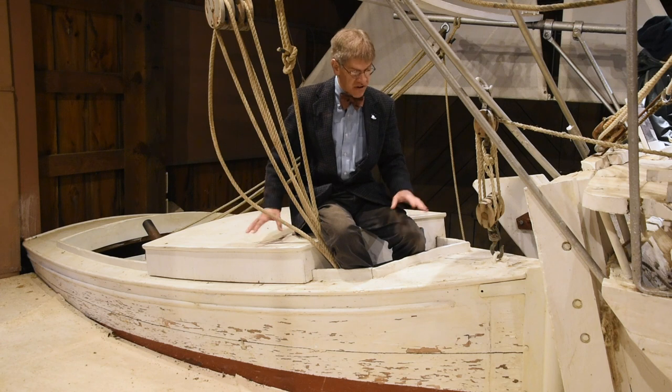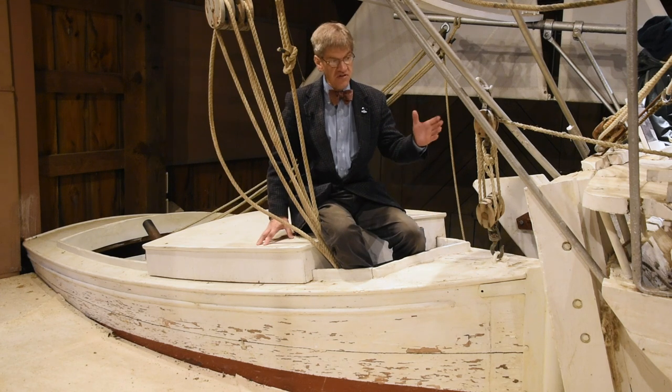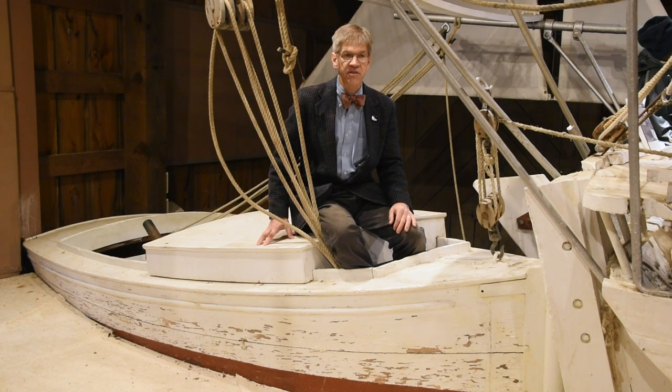Pushboats like this — and this one was the pushboat that worked for years with the Skipjack E.C. Collier — pushing it to and from the oyster bars day in and day out through the oyster season.